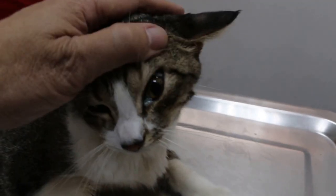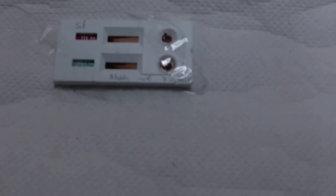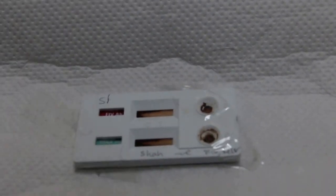He looks much better, but you can see the discharge from the left eye. He has no more blood in the urine. We did the FIV and FeLV test — the leukemia test and the FIV test — and it was negative, which is one good piece of good news. The kidneys are no more swollen from palpation and are back to normal size, although there is still some pain.